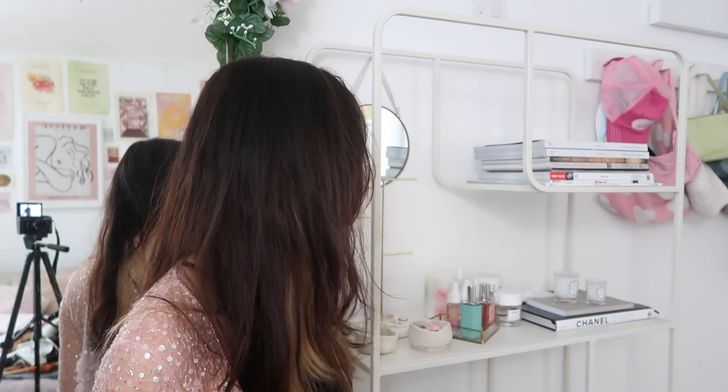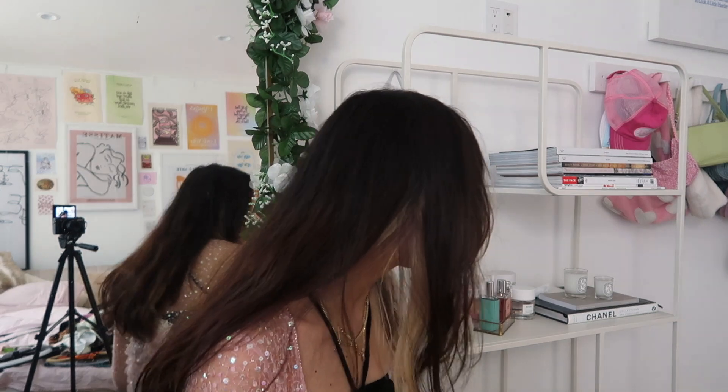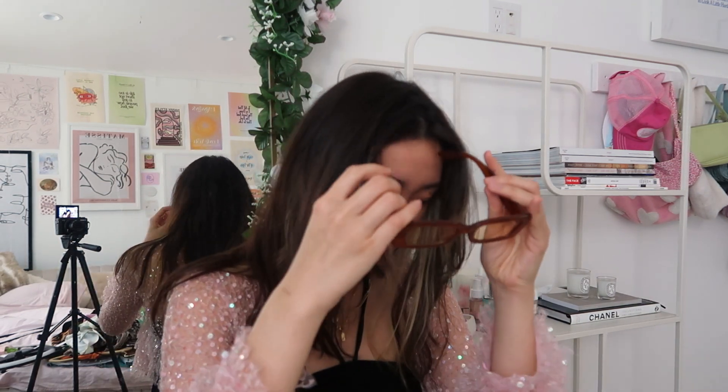I'll also show you guys my sunglasses because the amount of people that ask me about them is hilarious — I wear them 24-7. Here are the beautiful Ana Luisa necklaces on my little necklace holder. So my sunglasses — these ones are my all-time favorites. They're from Urban, brown-orange with super lightly tinted lenses. These ones are also from Urban — they're green. Sometimes I don't wear them all the way up because I look funny, but sometimes I feel like a real baddie like Bella Hadid. These ones are from Urban as well.